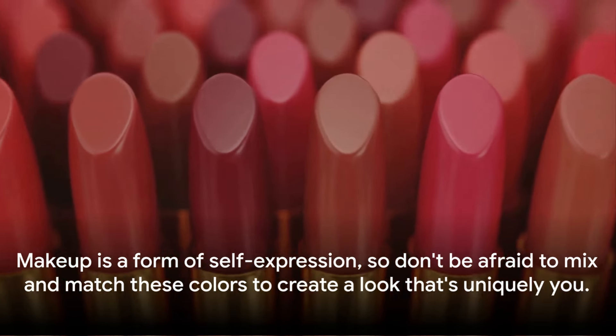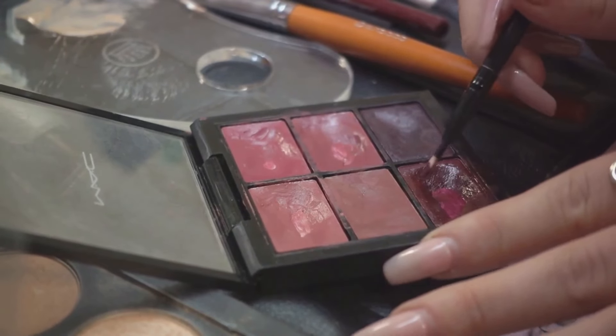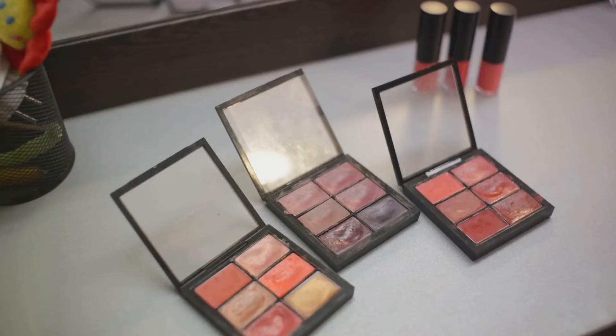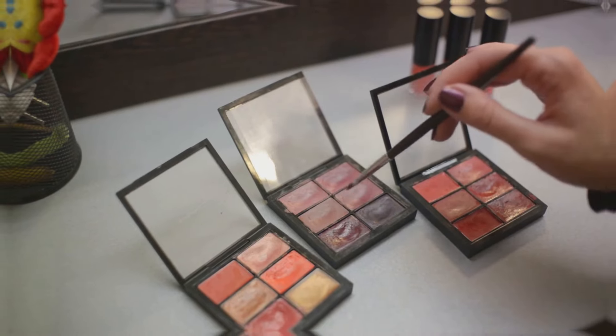These color palettes are not just about the colors themselves, but also about how they can be combined and layered to create different effects. Remember, makeup is a form of self-expression, so don't be afraid to mix and match these colors to create a look that's uniquely you. With these color palettes, your makeup will be a reflection of the season's beauty.